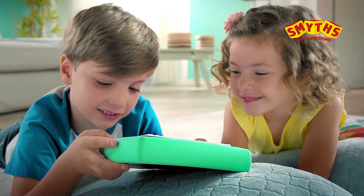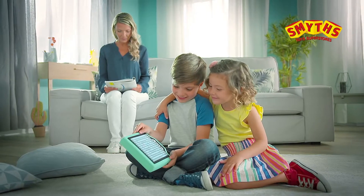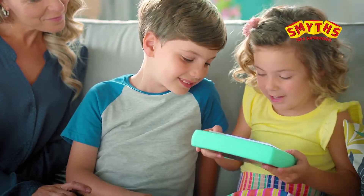SmartyPad is a kid-sized LED tablet that lets preschoolers play like big kids and learn as they go. SmartyPad ramps up the fun with motion sensors. Choose from 12 interactive games that teach coding.